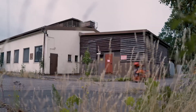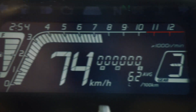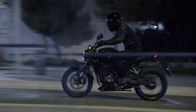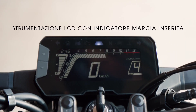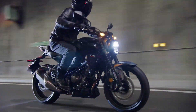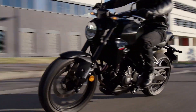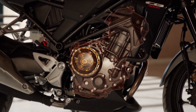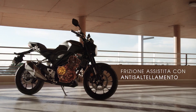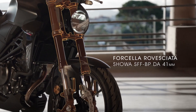Moving on, we have the Honda CB300R, a bike that combines neo-retro styling with modern performance. The CB300R is powered by a 286 cubic centimeters single-cylinder engine, producing 30.7 horsepower. It might not be the most powerful in this lineup, but its lightweight frame and Honda's reputation for reliability make it an excellent choice for new riders. The minimalist design, with a round LED headlight and a slim tail, gives it a classic yet contemporary look.